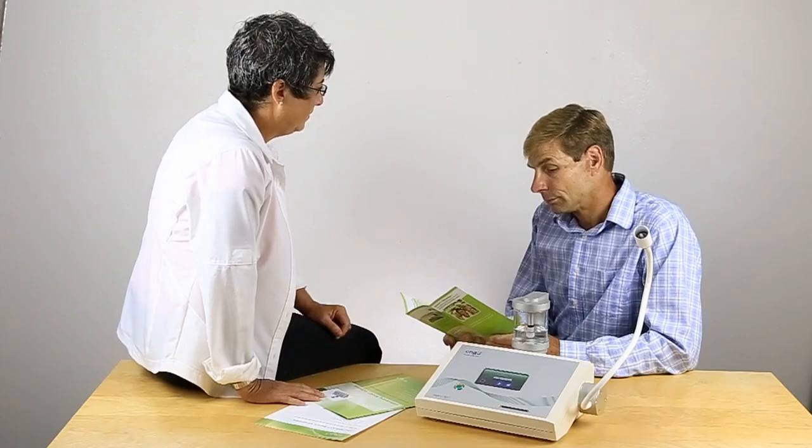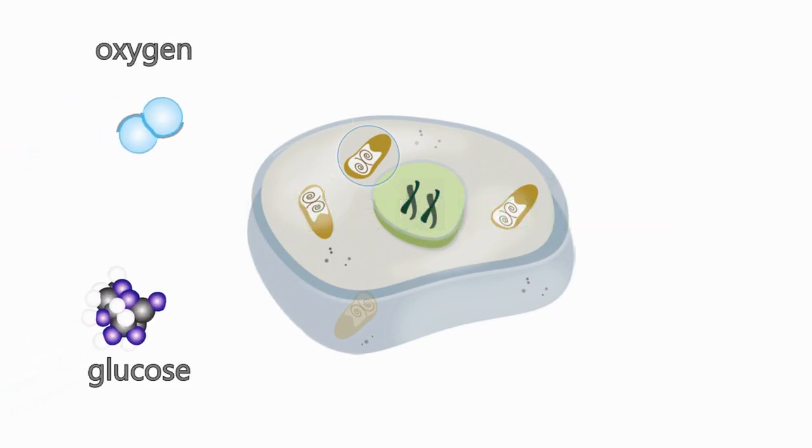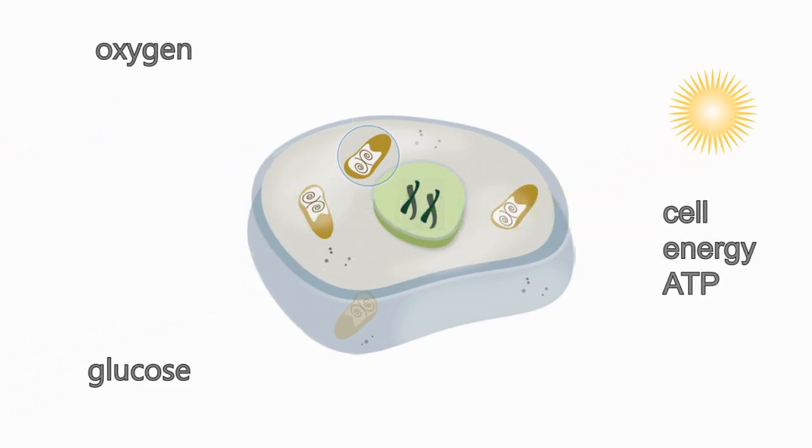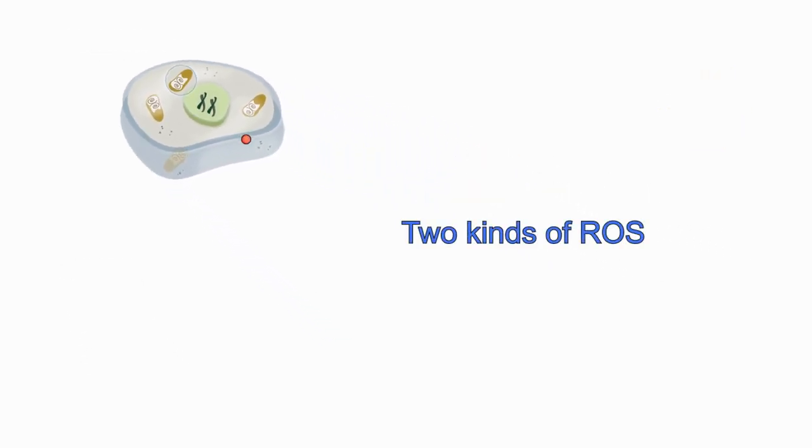There are many benefits to this approach, but first, a short refresher on cell metabolism. Every cell needs to convert oxygen and glucose into energy. This ongoing process, called cell metabolism, is essential for all cells. Metabolism produces two kinds of highly reactive oxygen radicals known as ROS. You can think of one ROS as bad and the other good.